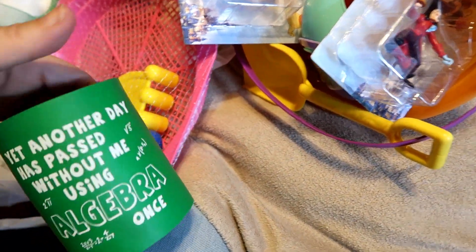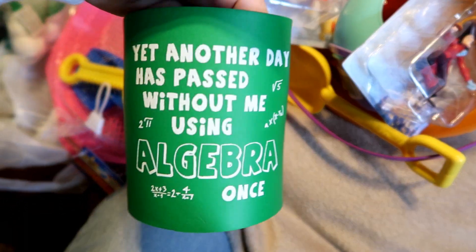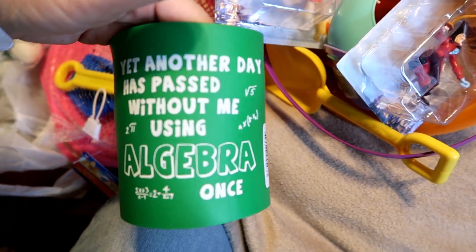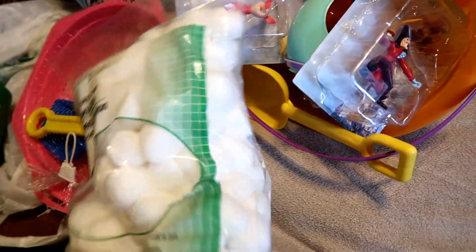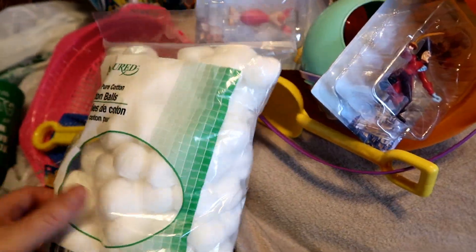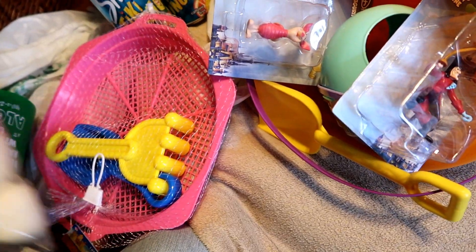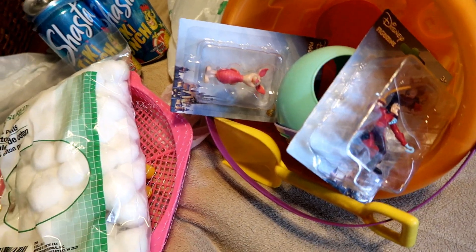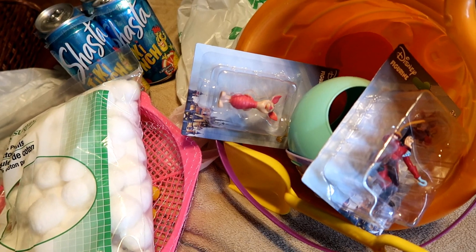Tiki punch is not always there, but when it is I grab a pack - and at a dollar I should grab more. I had to get the algebra sign for my husband who is a total math and science person - it'll be a joke Father's Day gift. And I got some more cotton balls, which is where I normally get them. That's it, guys - that's my small haul! I hope you subscribe because you never know what kind of haul or shopping trips I'm going to take you along on.